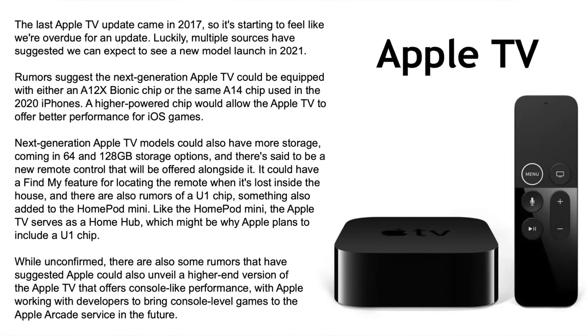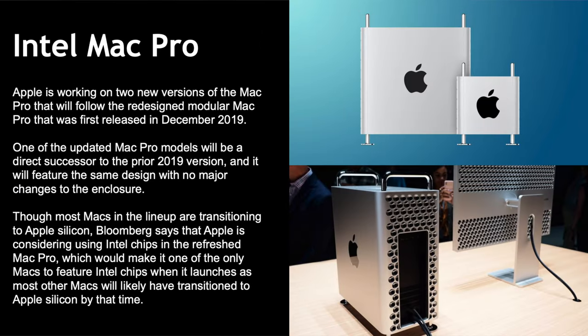Apple TV: the last Apple TV update came in 2017, so we are very overdue. Multiple sources suggest a new model this year. It could be equipped with either an A12X Bionic or A14 Bionic chip — a higher-power chip means better performance for iOS games. Next-generation models could have 64 and 128GB storage, a new remote, maybe a gaming controller, a Find My feature, and a U1 chip like the HomePod mini for use as a home hub. Some unconfirmed features even suggest console-like gaming performance.